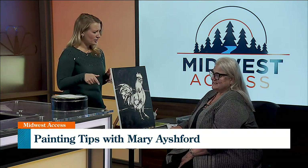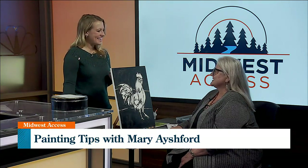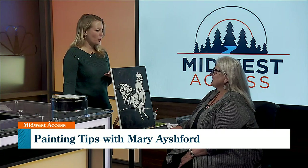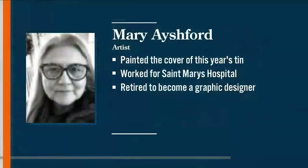And you worked with Mayo Clinic — or do you still? I did. I worked for Mayo Clinic for 31 years as a graphic designer. Did you work across the board or any specific department? I was in the graphics department. I worked with all the different disciplines like the photographers and the videographers, and it was just a wonderful job. But I worked mostly on print materials.